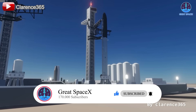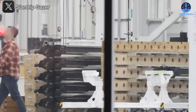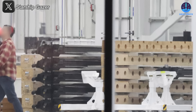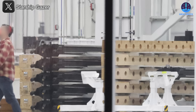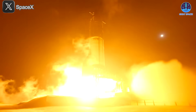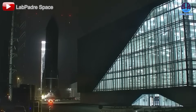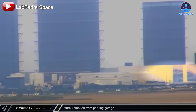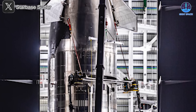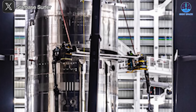SpaceX has several key updates for the upcoming Flight 8. The simulated satellites have now been revealed and are currently located in the star factory, appearing similar to the payloads used in Flight 7. They will likely be transported to Megabay 2 for integration with Ship 34. After completing a rigorous static fire test, S34 is now undergoing inspections in Megabay 2 — a critical phase given the unprecedented intensity and duration of its recent test. It will soon be equipped with the flight termination system, pez dispenser, and simulated payload.